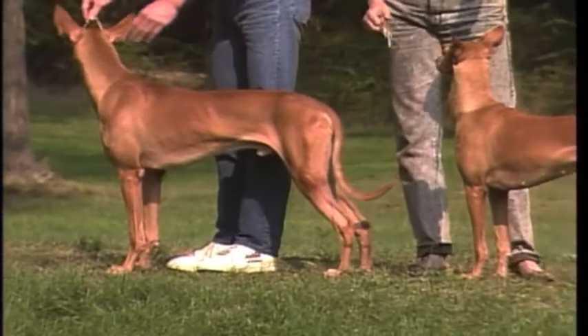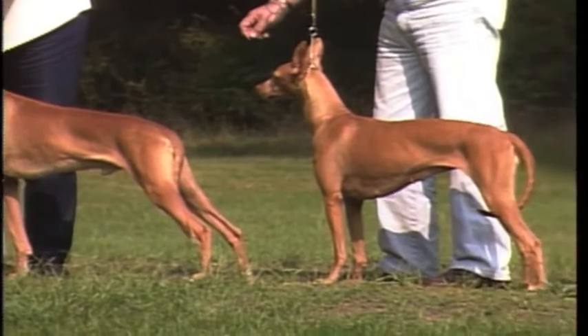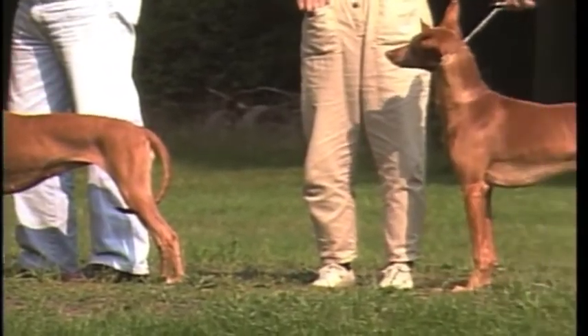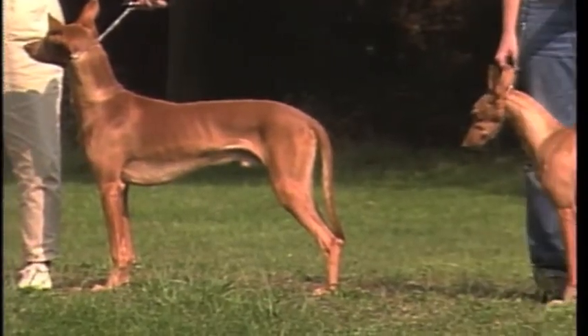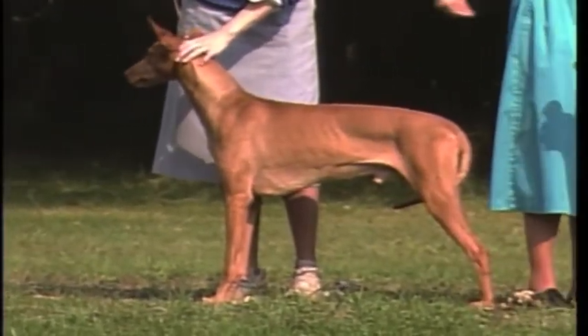You'll be seeing many Pharaoh Hounds during this presentation. Some are outstanding examples of the breed, others are less so. But all will help your understanding of the Pharaoh Hound. Now, let's begin.